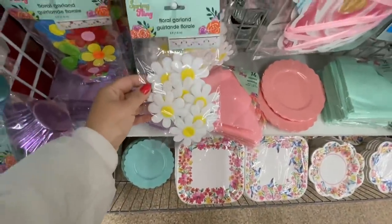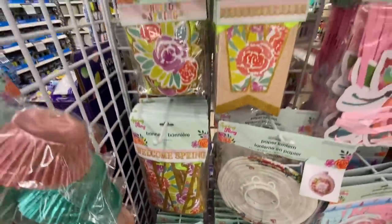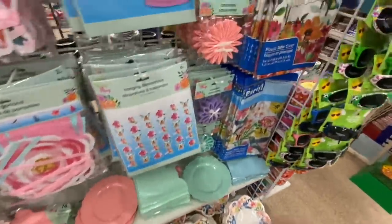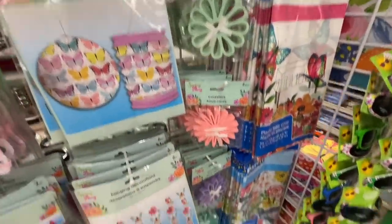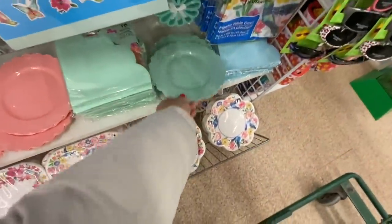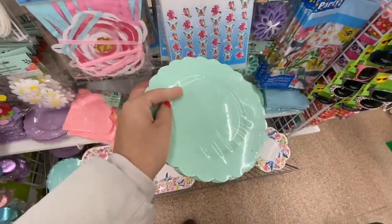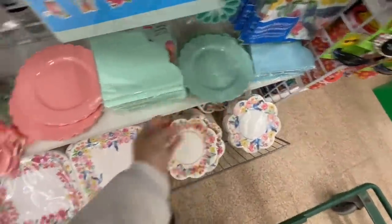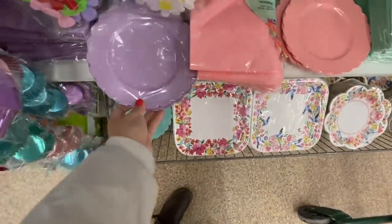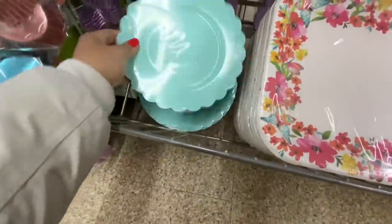They have a Spring Fling collection for spring — it's their spring line. It includes banners, beautiful hanging decor, coasters — four in a pack in purple, mint, blue, and pink. Look at these plates — they are scalloped edged and plastic, not paper plates. You get six in a pack in beautiful pastel colors: blue, mint, purple, and pink.